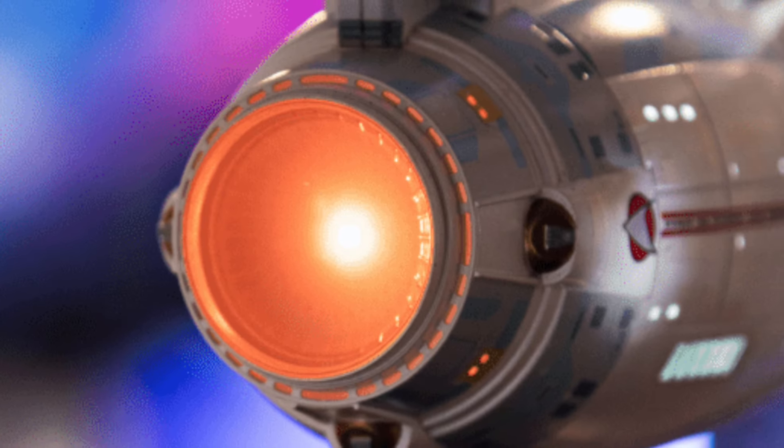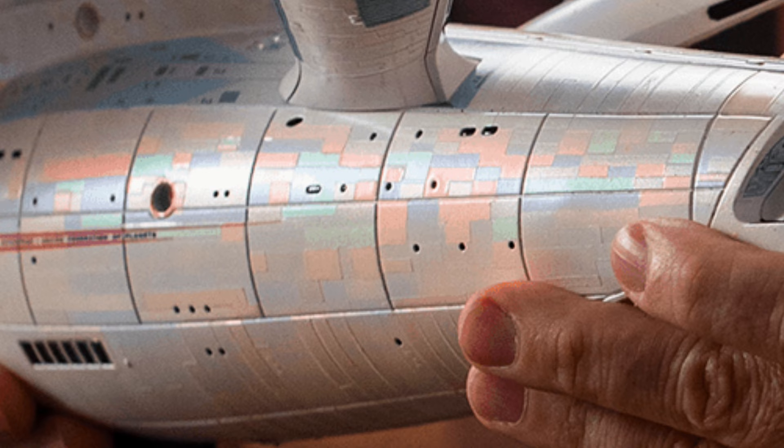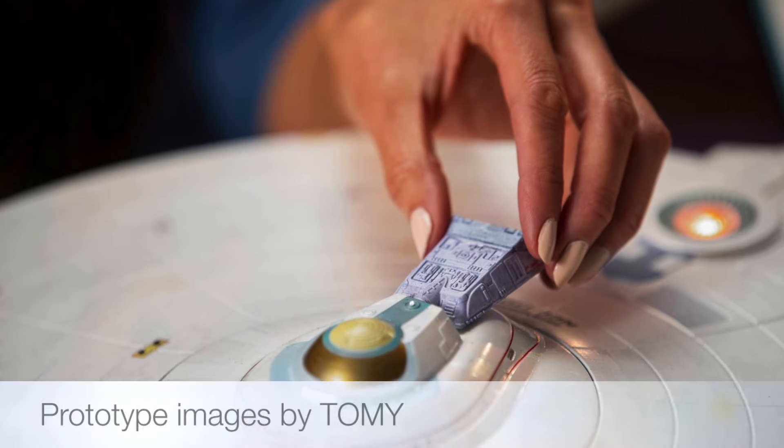The Enterprise has LED light effects that include light-up nacelles. It also has an iridescent paint pattern meant to look like its appearance in Star Trek: The Motion Picture. It also includes a 5.6-inch Serac shuttlecraft.